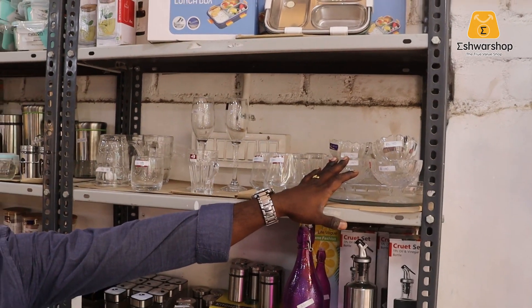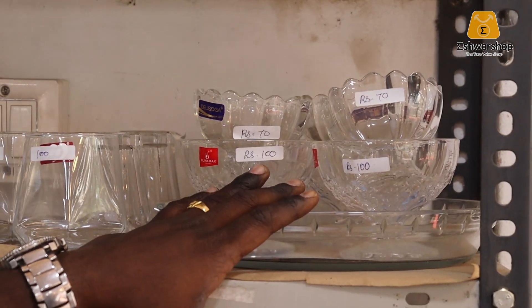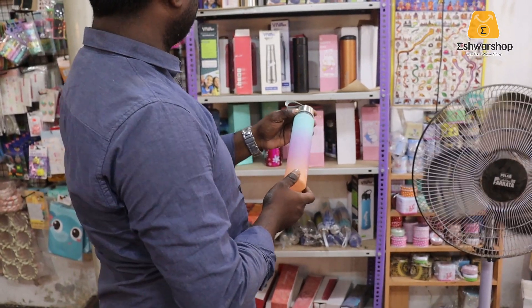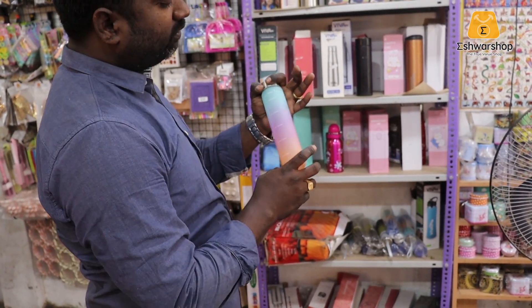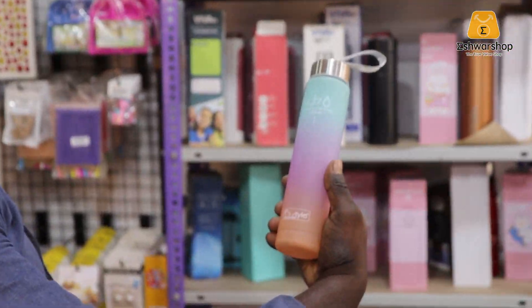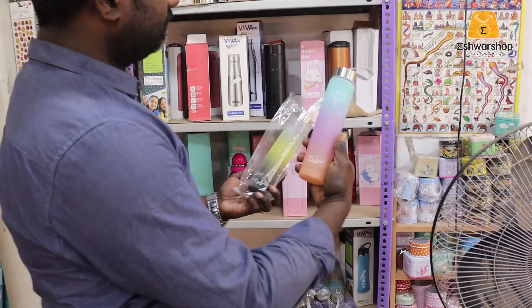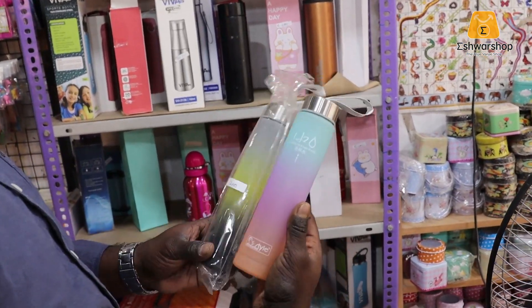The ice cream bowl holds 70 pieces of ice cream. It is a glass plate and is very safe in the microwave. There are a lot of water bottles — very attractive. It is very different. The water bottle is 200.